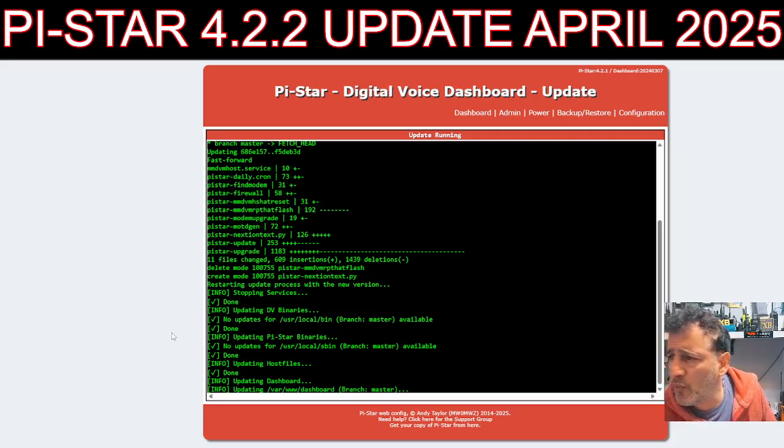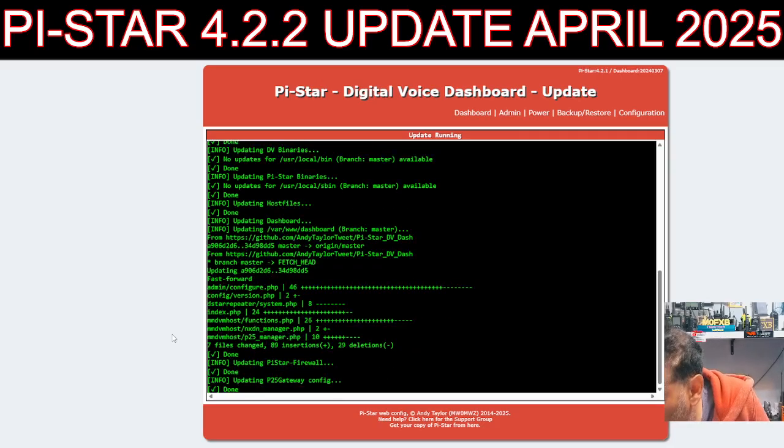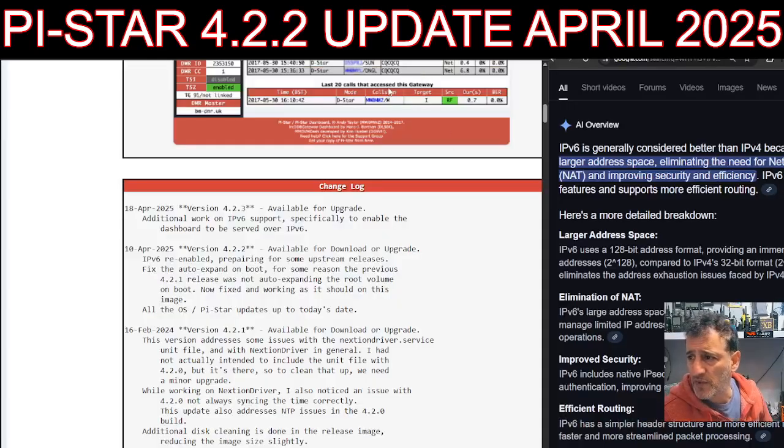I'm on 4.2.1, so I was quite up to date. Reading down the titles: update dashboard, update binaries, update — stopping services, updating Pi-Star firewall, P25 gateway downloading, unpacking. It's going on a bit.